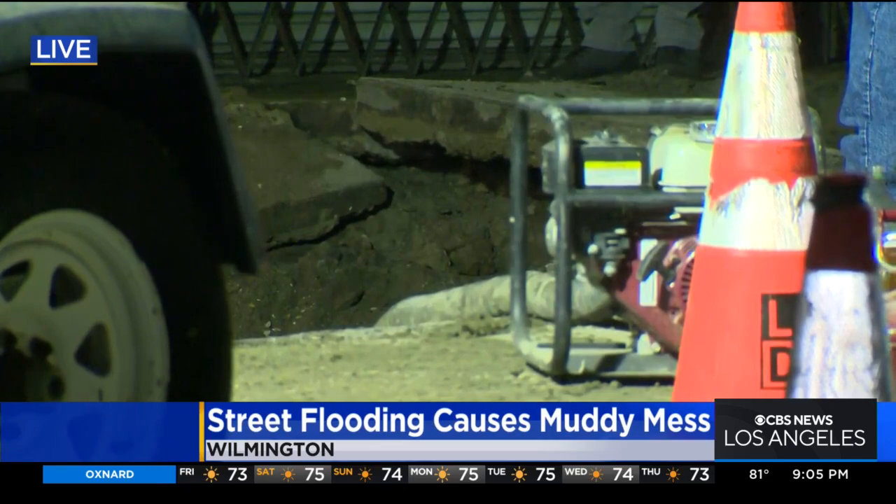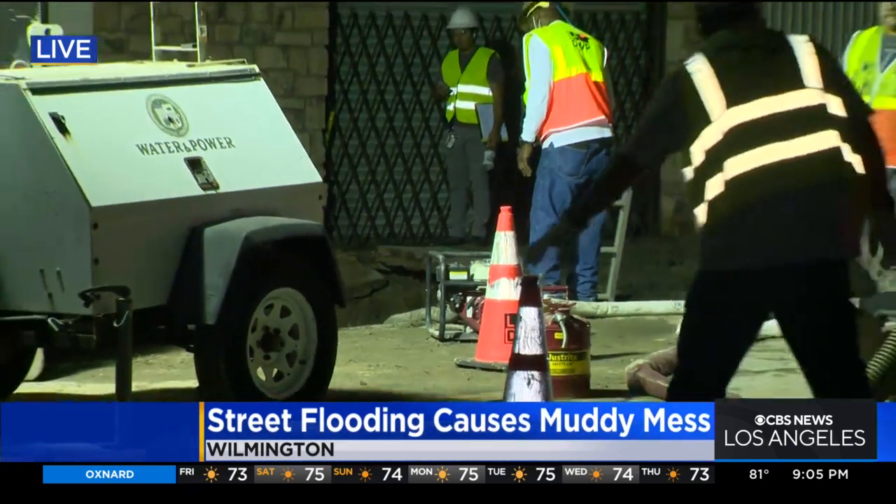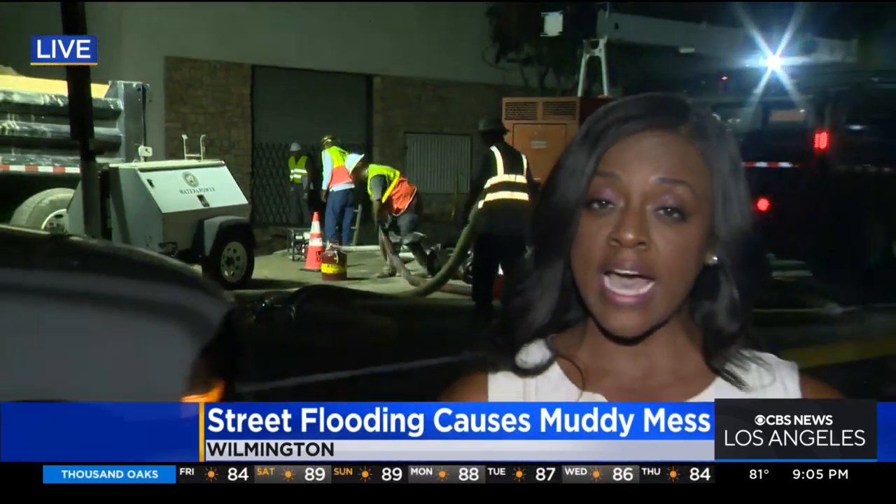I'm told the break in the water main was two feet long. Crews will have to fill the sinkhole and repave the road, but they do hope to have the water back on by 10 p.m. We're live in Wilmington. Candace Crone, KCAL 9 News.